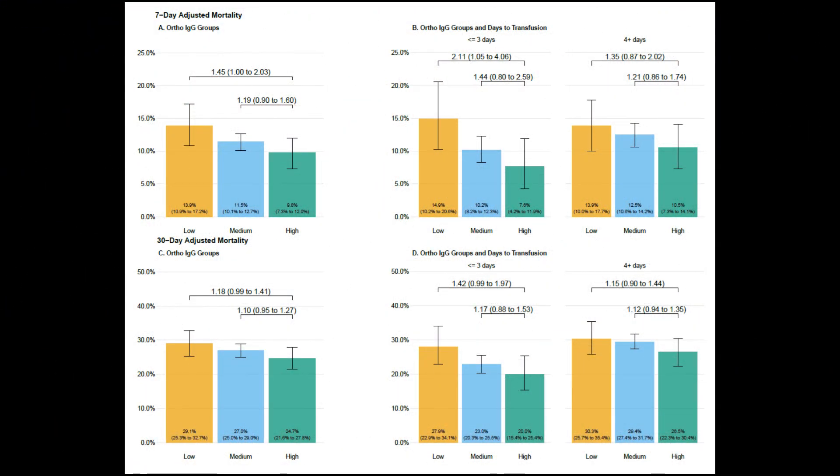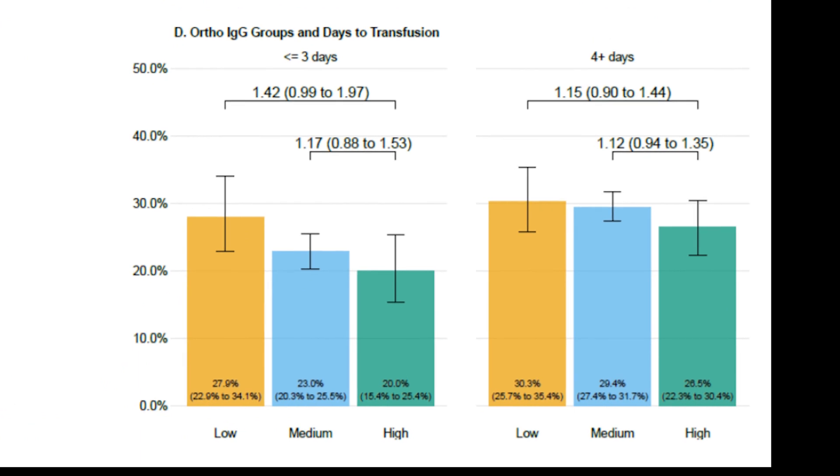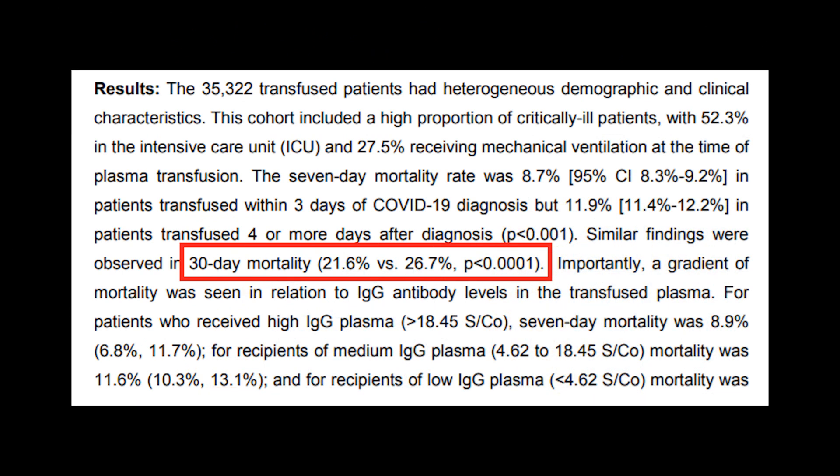Here's a main summary of their results, particularly figure D. Patients who received plasma within three days of illness onset had a 30-day mortality ranging from 20% to 28%, depending on titer levels, and if they received it later than three days into their illness, they had a 30-day mortality ranging from 27% to 30%. Overall, mortality if given within three days was 22%, and if given after three days, it was 27%. If we're being generous, this would suggest a 5% absolute risk reduction — so if 100 patients hospitalized with COVID were given convalescent plasma, five of them would live because of receiving the plasma. Though a 5% mortality benefit may not sound huge, it's actually really significant for a medical intervention, and it's certainly better than the lack of proven mortality benefit with remdesivir.